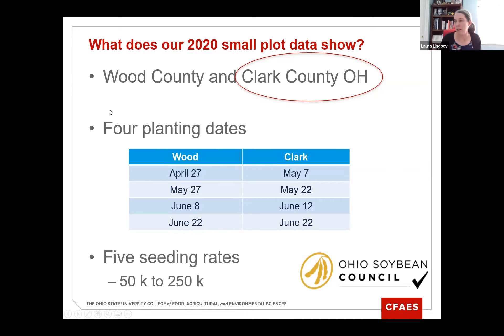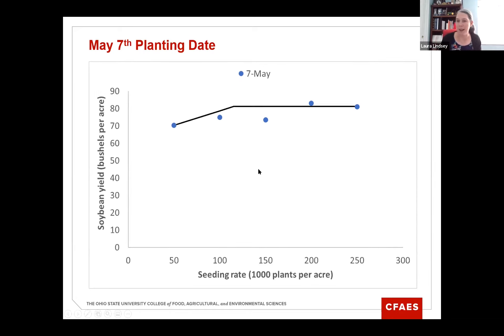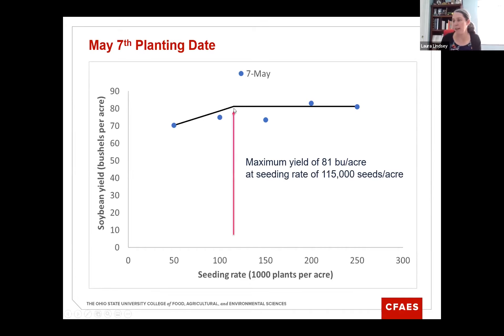I'll start with Clark County results, looking at the May 7th planting date — the first planting date we had there. On the vertical axis is soybean yield in bushels per acre versus seeding rates from 50,000 to 250,000 seeds per acre. Each dot represents the average of four replications. Fabiano analyzed the data and fit a linear plateau model — the black line. When we planted on May 7th, the maximum yield was 81 bushels per acre, and we achieved that yield at a seeding rate of 115,000 seeds per acre.